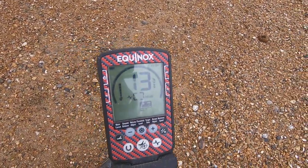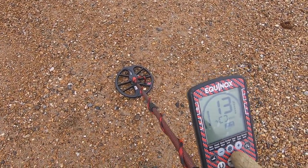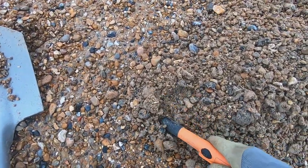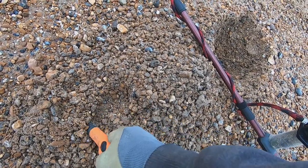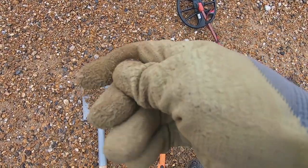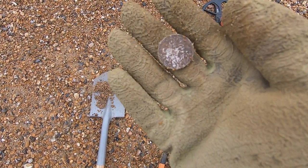Just got another signal — a banging 14. Let's dig it up and see what we've got. There you go, there's a coin. It's a 10p I think — yeah, look at the state of that. They all seem to get the old green patina on them, which shows you how long they've been down here. Yeah, 10 pence. Okay, next one.